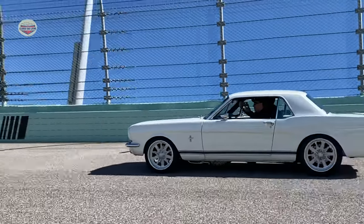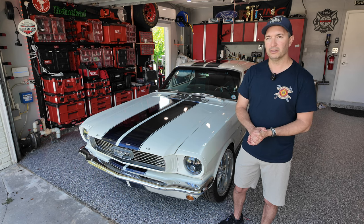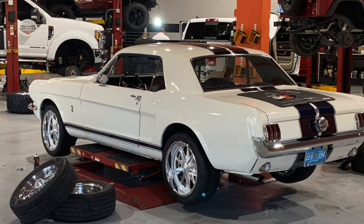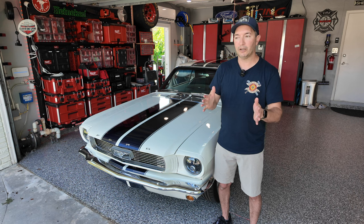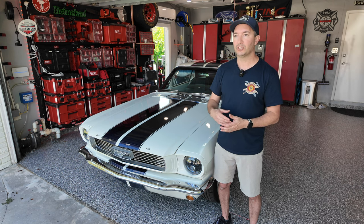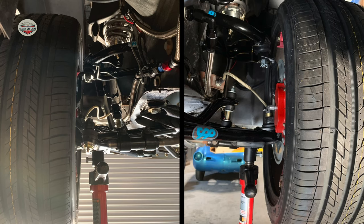We went with 18-inch rims, staggered — 255s in the front and 275s in the rear. We had to get a special offset because these cars weren't designed for 18-inch rims. When we put the rear wheels on they didn't fit — especially the passenger side, it was jutting out, almost like a crab walk. When we did the brakes and took apart the rear end, we realized one axle was longer than the other. We had to shave them down little by little until we finally got them to sit nice.